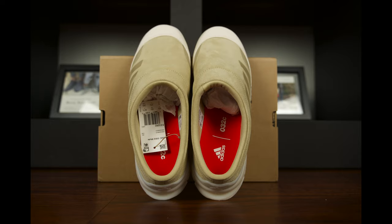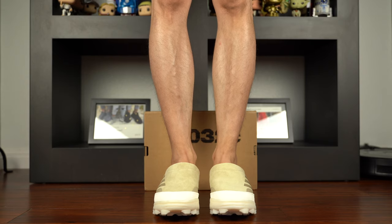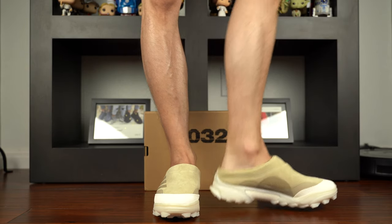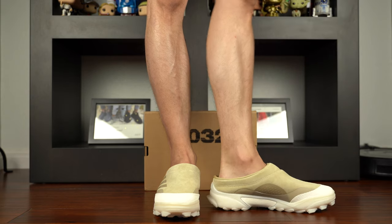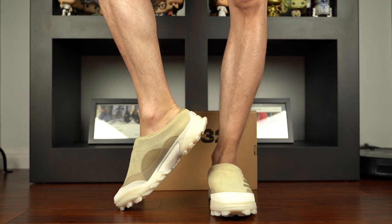Before we get into why this shoe dumbfounds me, let's talk about fit. I am normally a size 9 across the board — that's Ultra Boosts, Air Force Ones, Jordan Ones, New Balance, Asics, Pumas, etc. I ordered a size 9, which again is my true to size, and I think that this mule fits my foot just fine.